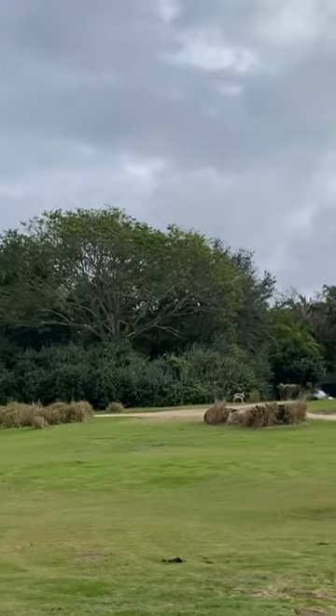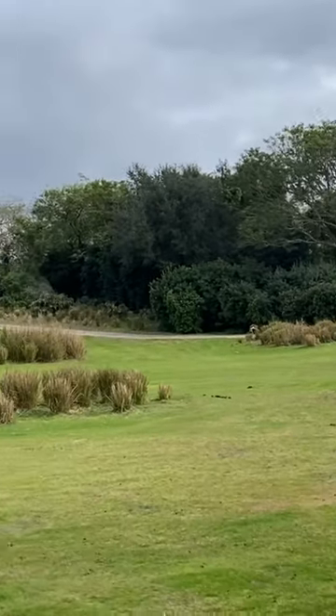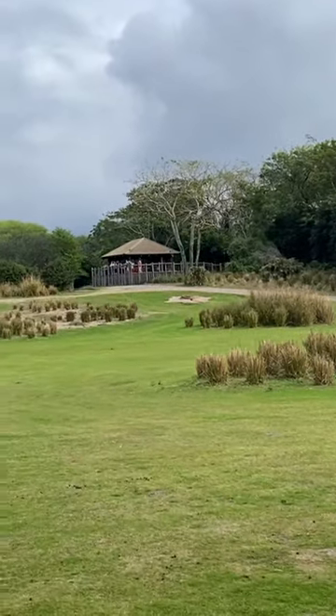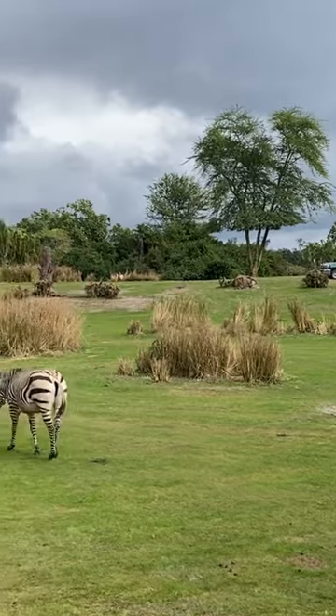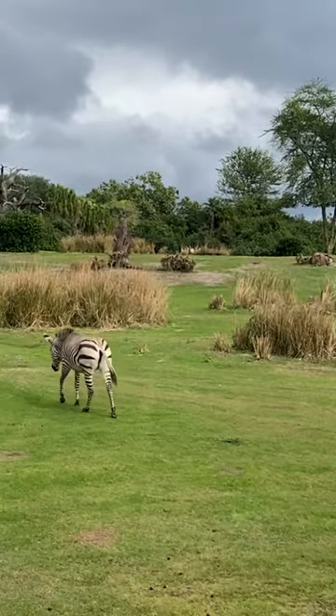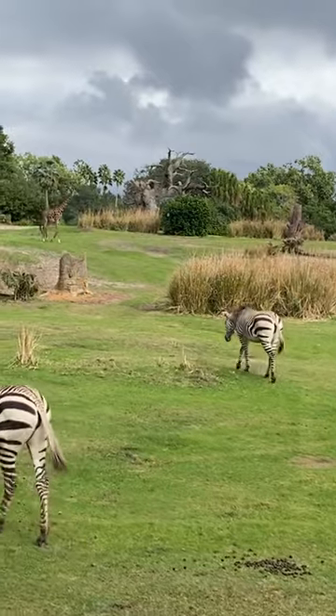We're going to go over the zebras first. You can see this little baby coming up — this is about an eight-month-old zebra. We had two baby zebras born about eight months ago; they were both born inside their reserve. There's one of them out today.